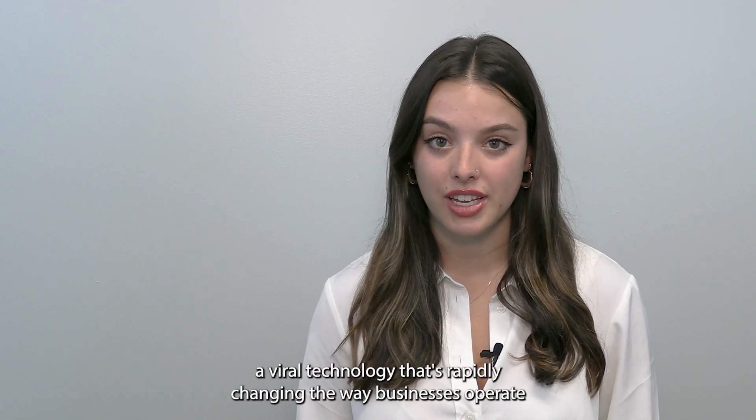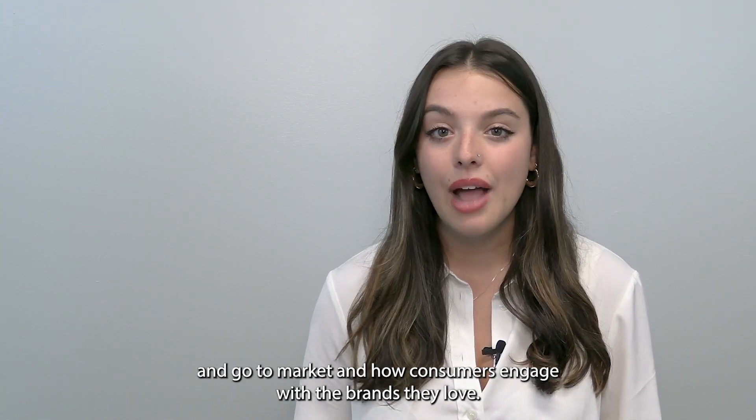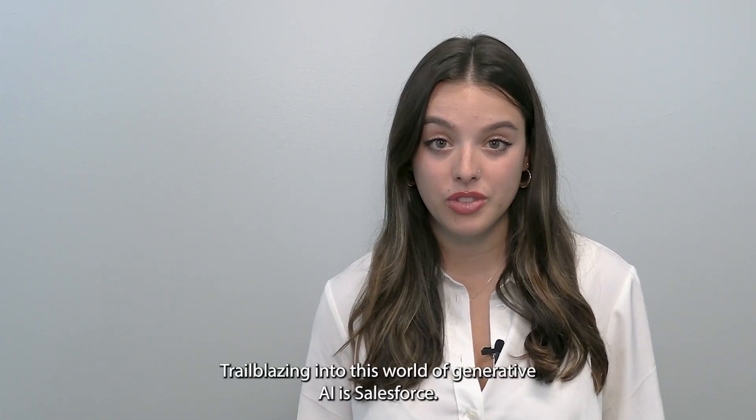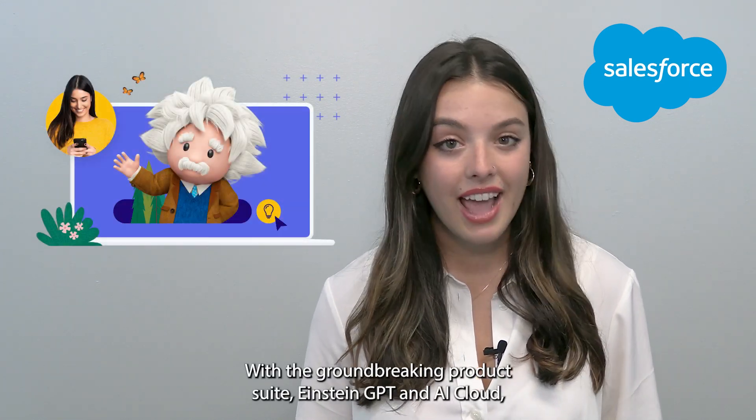Generative AI is a viral technology that's rapidly changing the way businesses operate and go to market, and how consumers engage with the brands they love. Trailblazing into this world of Generative AI is Salesforce, with the groundbreaking product suite Einstein GPT and AI Cloud.